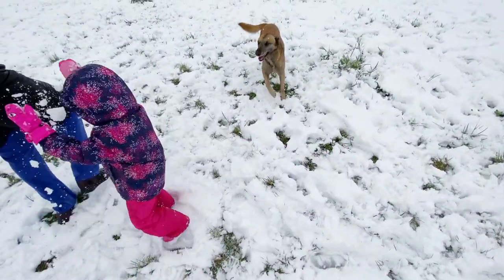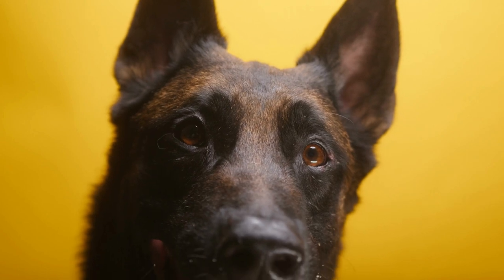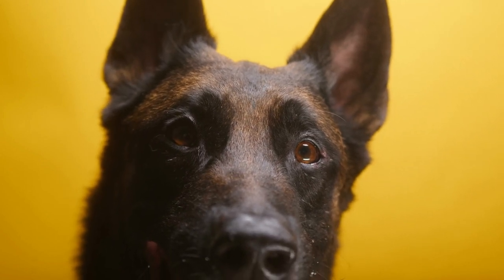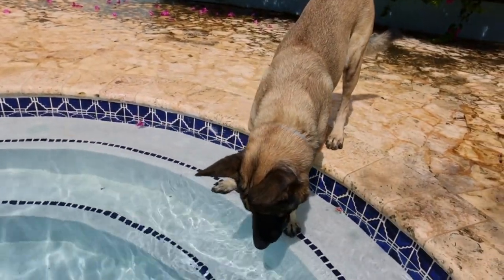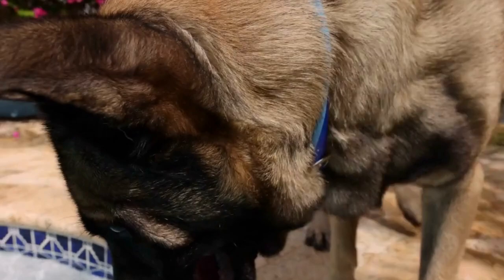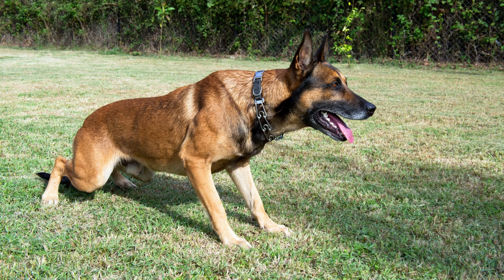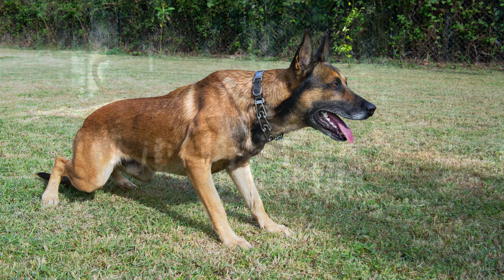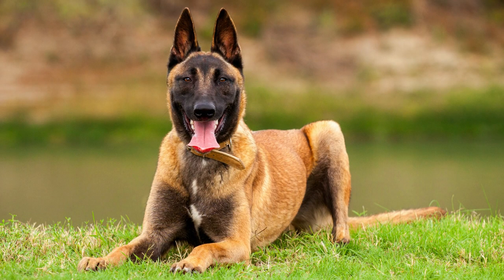The Malinois has a square-shaped head with a long, tapered muzzle and almond-shaped eyes that are usually brown or amber in color. The ears are triangular in shape and stand erect, giving the dog an alert and attentive expression. The coat of the Malinois is short, straight, and dense, with a color that ranges from fawn to mahogany. The breed has a black mask on its face that adds to its distinctive appearance.